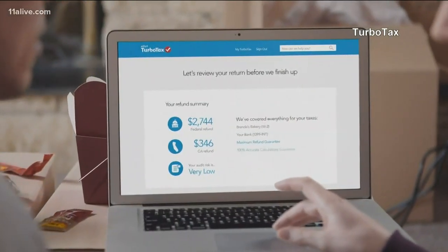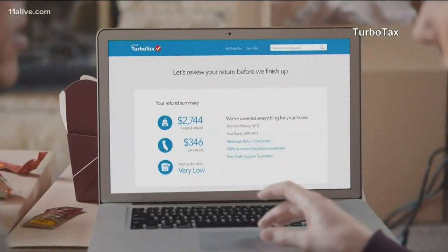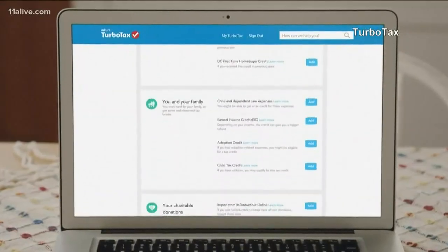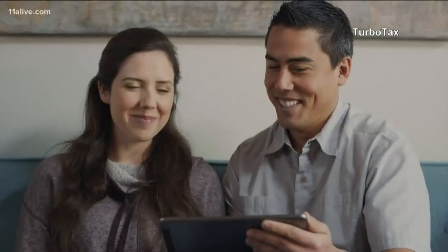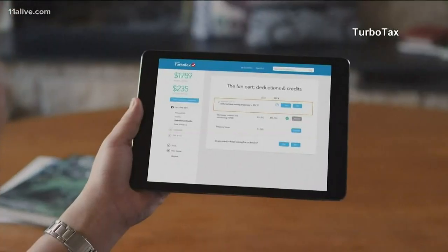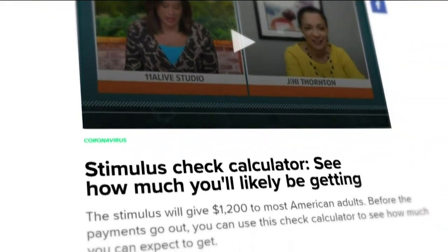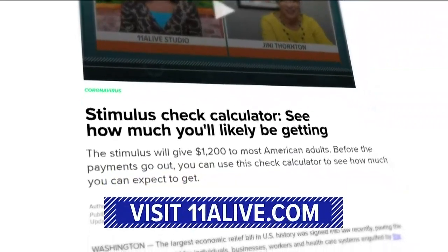Users will have to answer a handful of questions and then choose if they want their check to be sent by direct deposit or mail. About 10 million Americans are not required to file a tax return, so this will serve as an alternative to register with the IRS. And 11 Alive has launched a stimulus check calculator to help you figure out how much money you'll be getting.